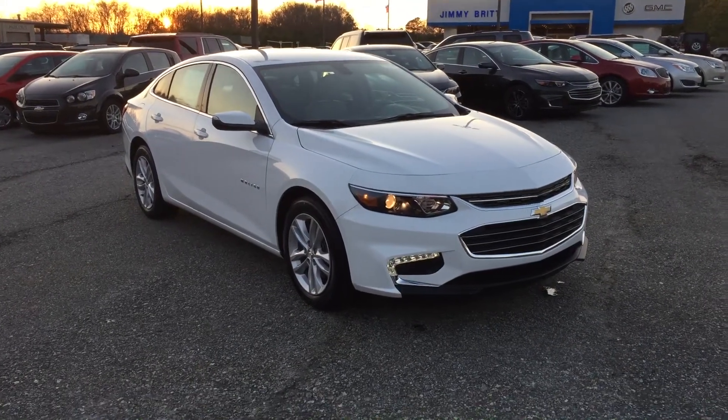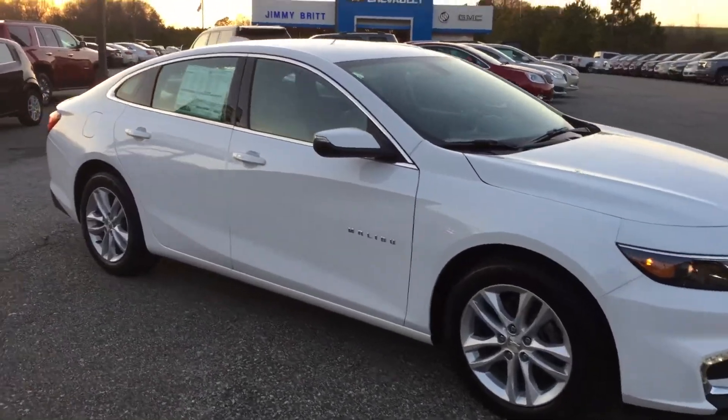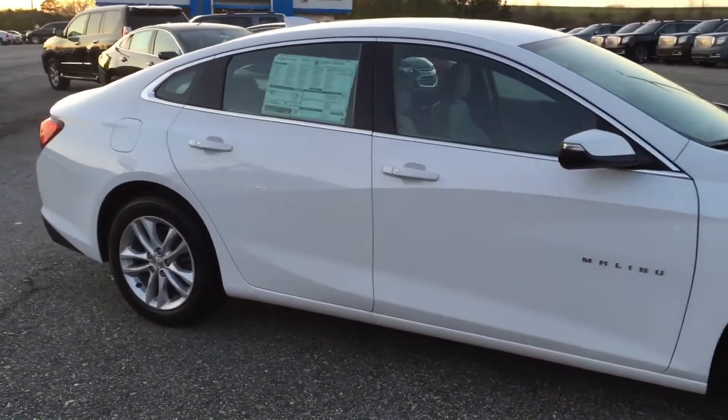Hey Jen, this is Brandon Ryder with Jimmy Britt Chevrolet. Here's that 2016 Chevy Malibu that I told you about.